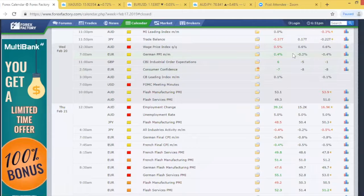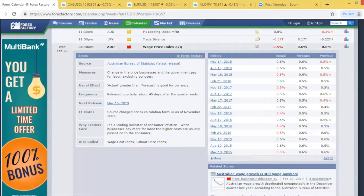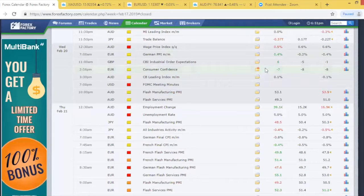Moving into Wednesday, we had some disappointing data for the wage price index quarter-on-quarter at 0.5%. On the macro picture this is very consistent data even from 2017 - back into 2015 it's been fluctuating between 0.4%, 0.5%, and 0.6%. Very consistent data there for the Aussie dollar in terms of wage price index quarter-on-quarter.